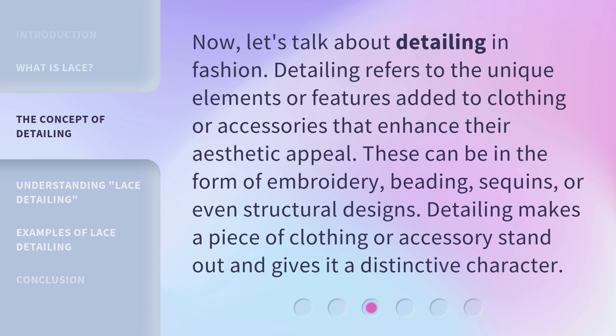Detailing can also take the form of sequins or even structural designs. Detailing makes a piece of clothing or accessory stand out and gives it a distinctive character.